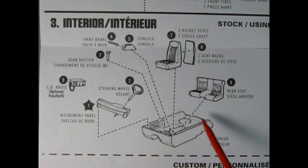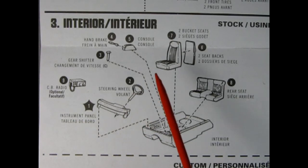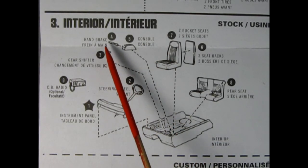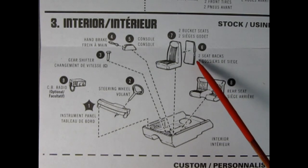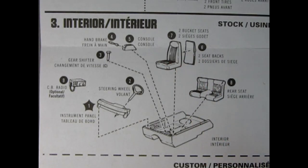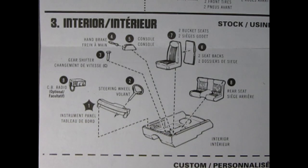For step number 3 we have our interior assembly. First off, the instrument panel and steering wheel, then add the gear shift lever into the center console, the handbrake into the handbrake console, and the seat backs for the bucket seats go into the seat front — you'll need to make two. Then you can add the rear seat. As an option, you can put in the hot-for-the-70s CB radio.